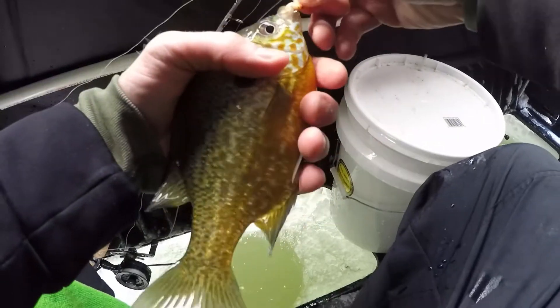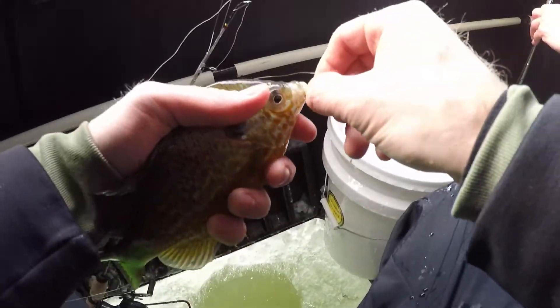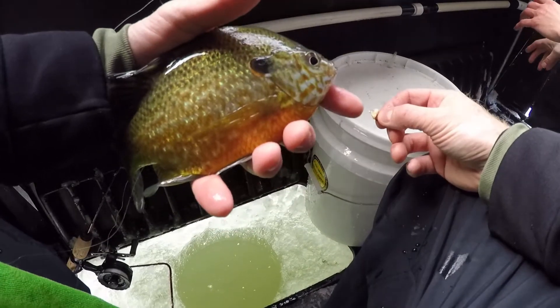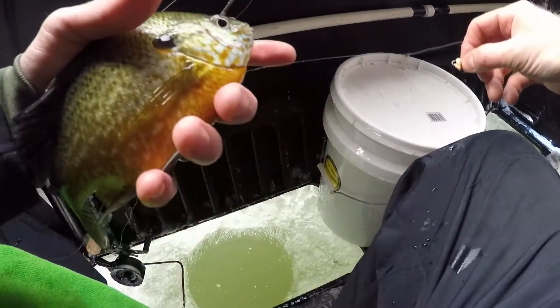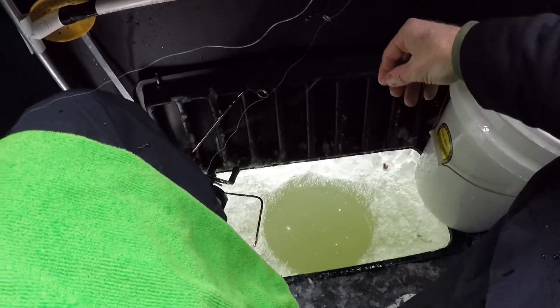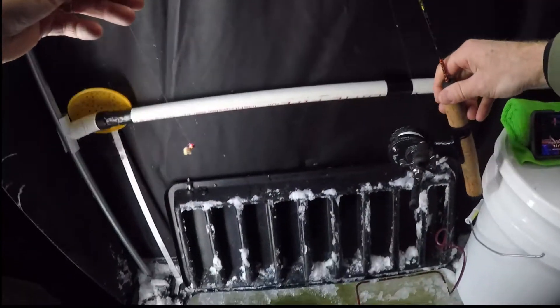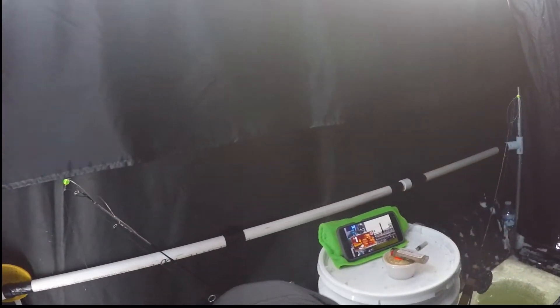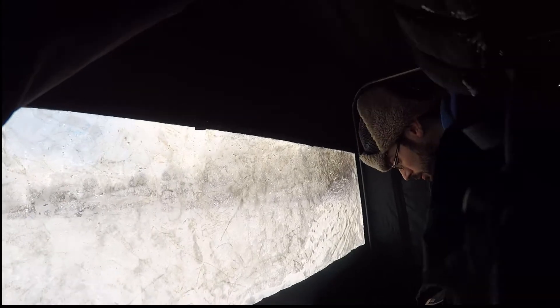No camera rolling again because we just got back from my failed tip-up attempt. Dropped down and got that slab — they're looking good, pretty colors, real nice looking. Dropping back down to see if we can't find some more. Spot number three — just sat down, dropped the lines in the water, and we got a flag up. It's out there, trust me.